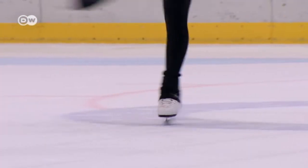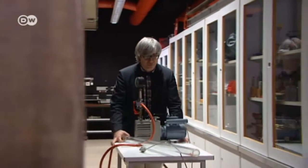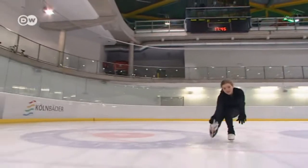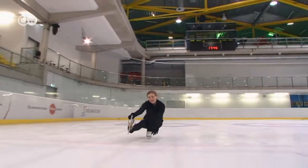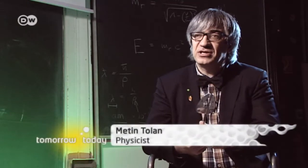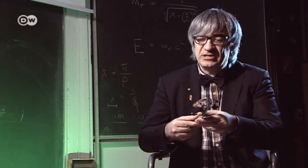So are there any secrets or scientific insights that a pro needs to know? One basic principle is helpful: the reason that you can glide quickly over the ice is that it's always covered with a liquid layer that's just a few nanometers thick. You can't see it — it's too thin. But experiments have shown that this layer does exist, and the blade of your skate is able to glide on it.